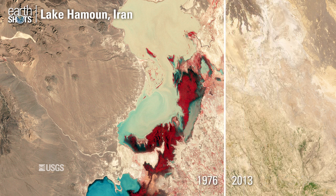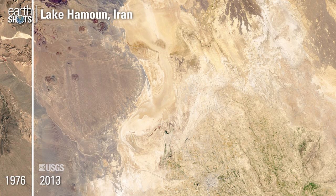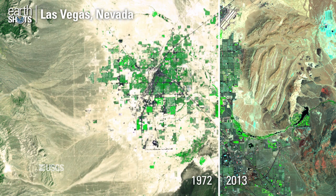Changing water levels in a closed basin lake in Iran. Urban growth in Las Vegas, one of the fastest growing metropolitan areas in the United States.